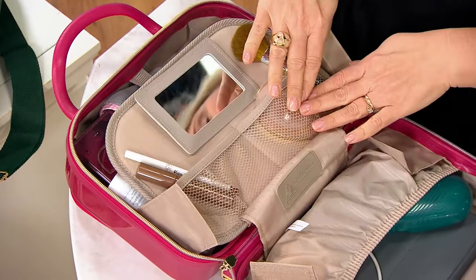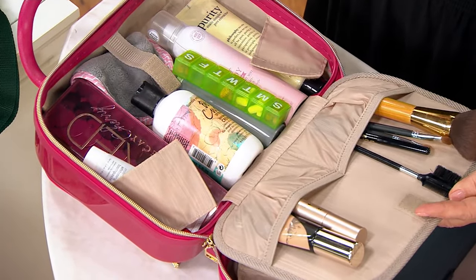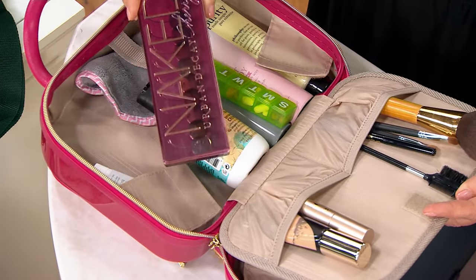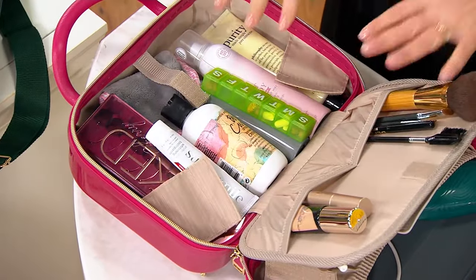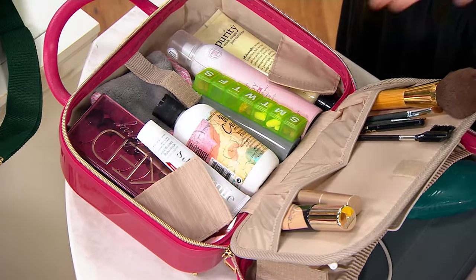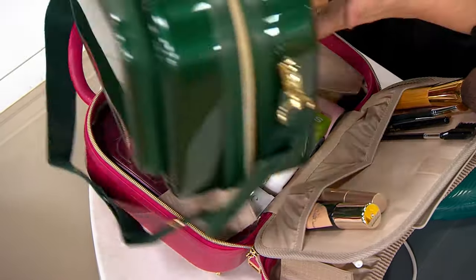You've got your mesh pockets for organization. You've got room for your full-size cosmetics, full-size toiletries, full-size eyeshadow palettes. Whatever it is that you need — whether it's for hair care, makeup, organization — maybe it's somebody in college who doesn't have any room. Now they can have everything here, and this is all they're taking down the hall.